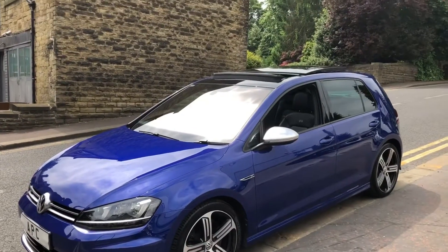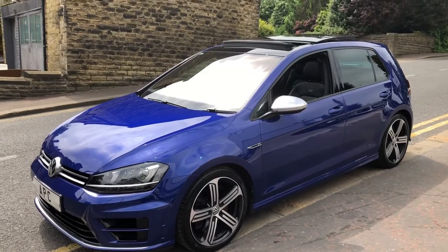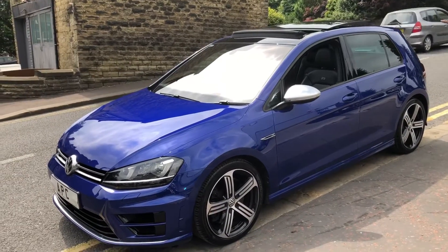2014 Volkswagen Golf R. Let's be honest - lapis blue, this colour, it's the best, isn't it? And to get one with one owner, this mileage and this history, well, they're very, very few and far between.